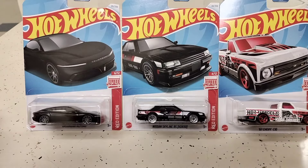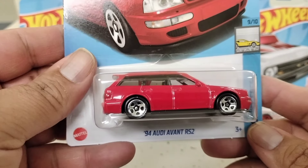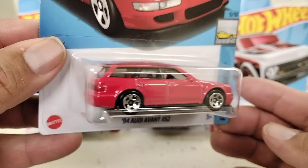And there's another one here — I believe this is the '94 Audi. Pretty cool. There's the back, there's the side.